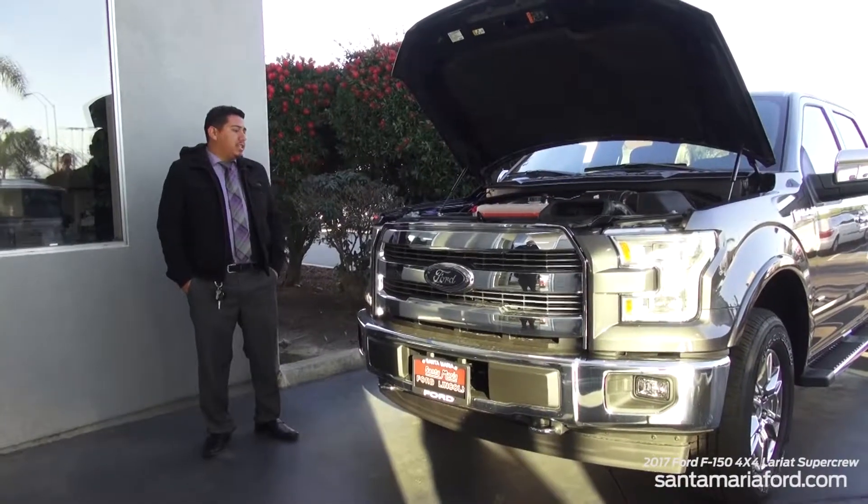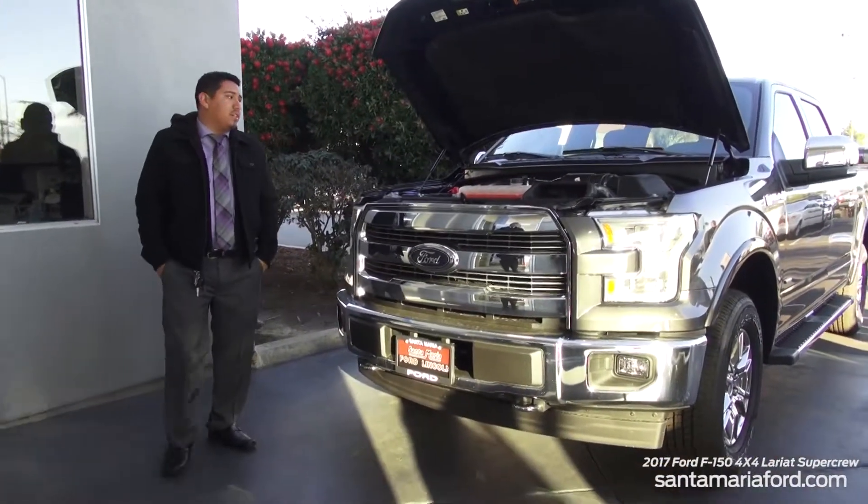Good morning ladies and gentlemen. This morning I'd like to introduce our 2017 Ford F-150.